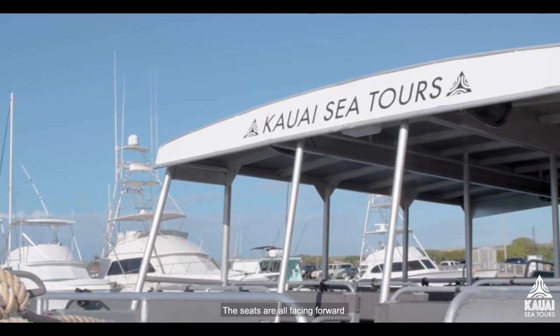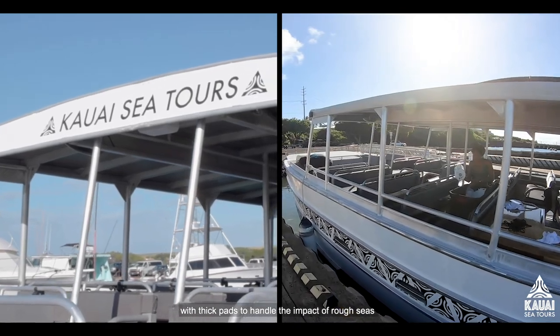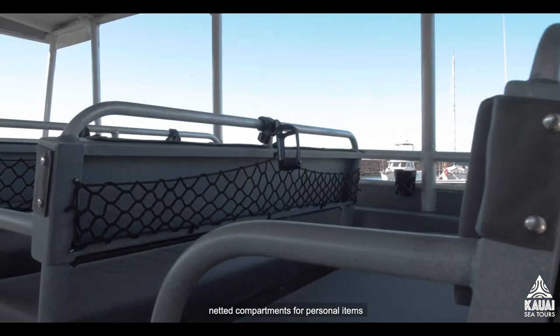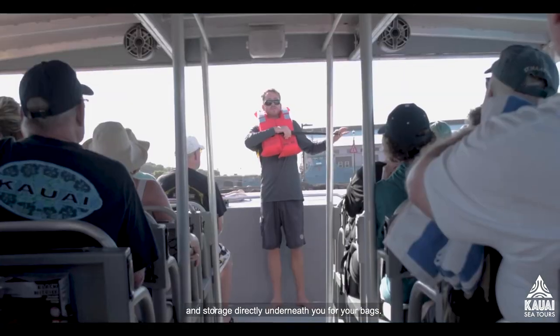The seats are all facing forward with thick pads to handle the impact of rough seas. She's equipped with cup holders at arm's reach, netted compartments for personal items, and storage directly underneath you for your bags.